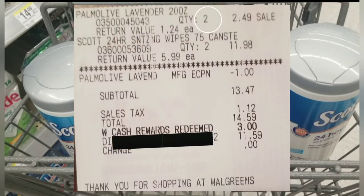Let's review the receipt: two forty-nine for two Palmolive, eleven ninety-eight for the Scott wipes, minus the one dollar digital coupon for the Palmolive. Subtotal thirteen dollars and forty-seven cents. Tax was one twelve, total fourteen fifty-nine. I used three dollars in Walgreens cash, bringing my total to eleven fifty-nine.